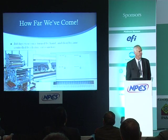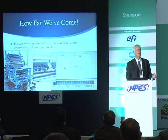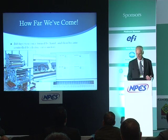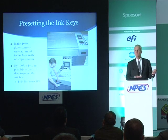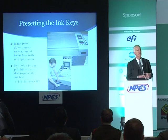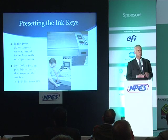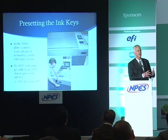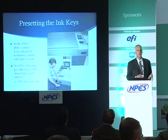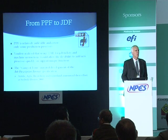Originally presses had ink keys that were turned by hand, and you can still find a few of those here in India. But not long ago we made the transition to servo-controlled ink keys, which opened up a lot of opportunities. The first step was controlling the servo motors by scanning the printing plates themselves and presetting the ink keys by evaluating what content was going to be on the plate.